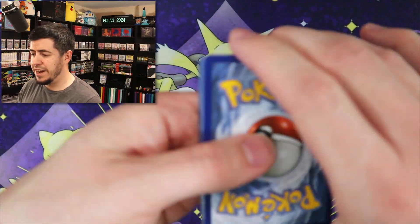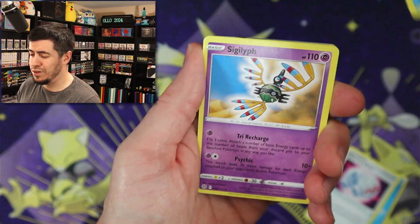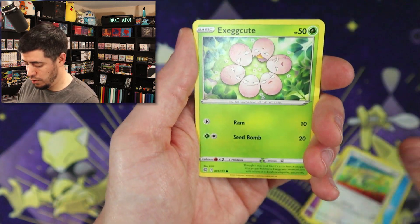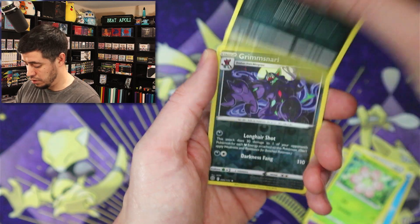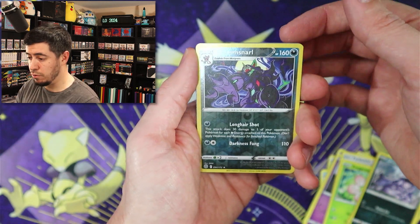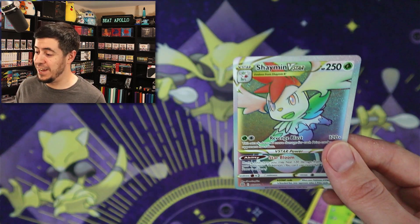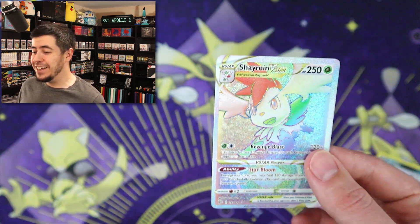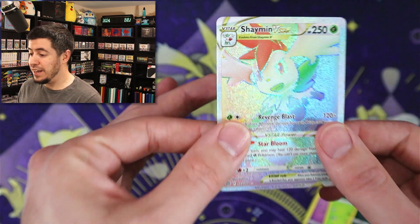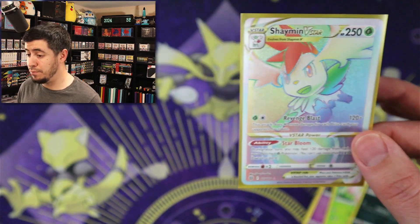Brilliant Stars is up next. I actually got my sleeves ahead of time this time, so we're cooking with gas. I've never really pulled anything crazy from Brilliant Stars — am I going to start right now? Because I definitely see something. We have a Grimstar reverse, which I think I needed. I just built my Brilliant Stars binder the other day, and Shaman V-Star is one of the very few rainbows I already have. I would have loved a different one, but still a banger. I don't want to sound ungrateful, but we will take it.